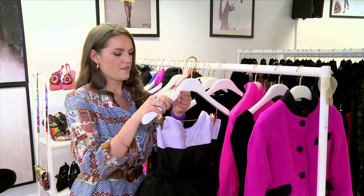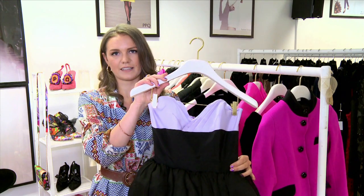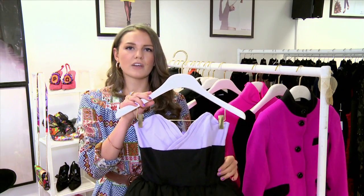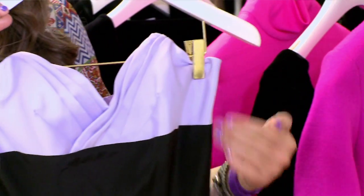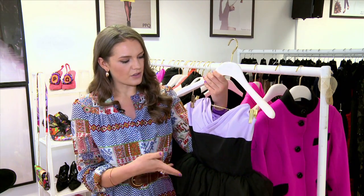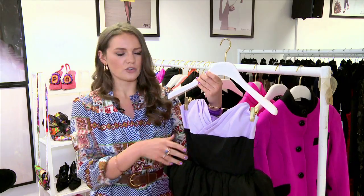I saw this and immediately thought of Paloma Faith. This is the most fantastic dress — amazing peplum detail, the bodice is beautiful. PPQ really working well with black and colour, which isn't always easy to pull off, but they really do it in a subtle way which still allows for that lovely contrast.